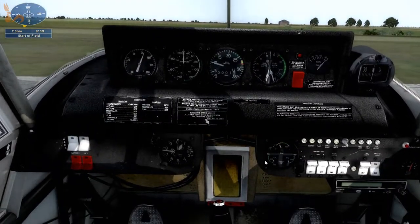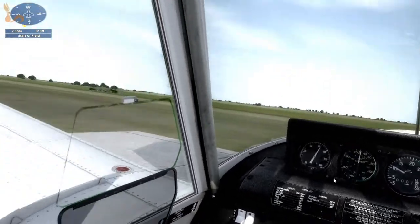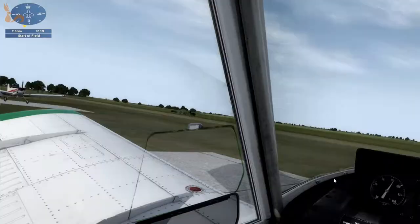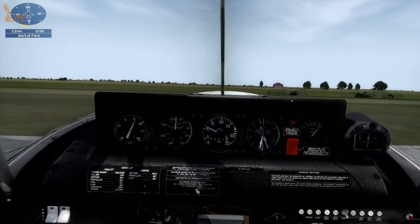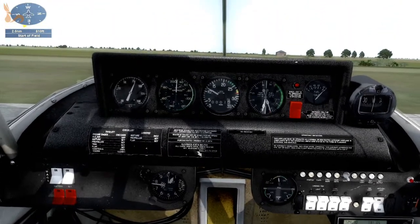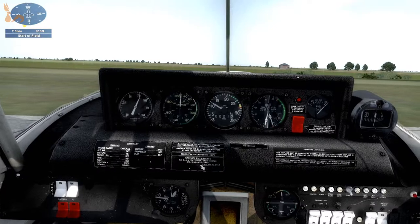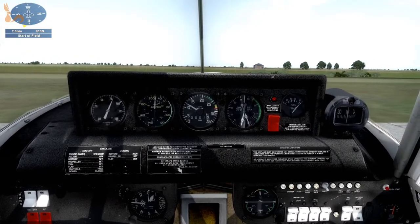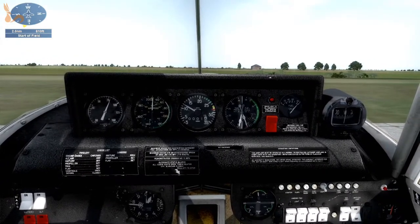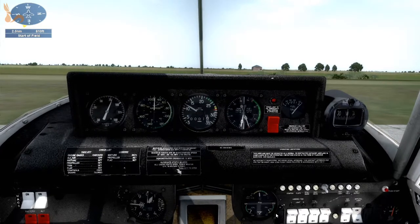The engine is running. Let those cylinder head temps come up. Radio on 142.7 which is the local Unicom — CTAF as we call it back home. Let's come up a little bit. Once it comes up some more we'll taxi out and she'll warm up a bit more. It's a big engine to not let warm up.